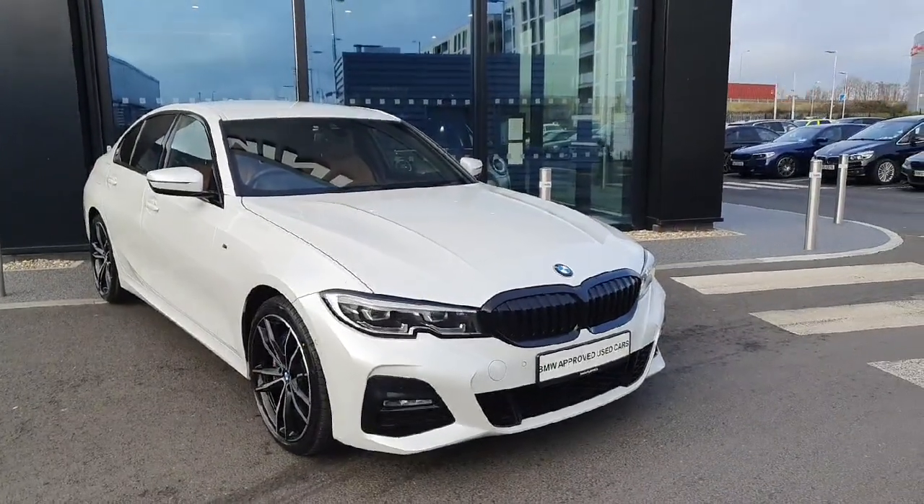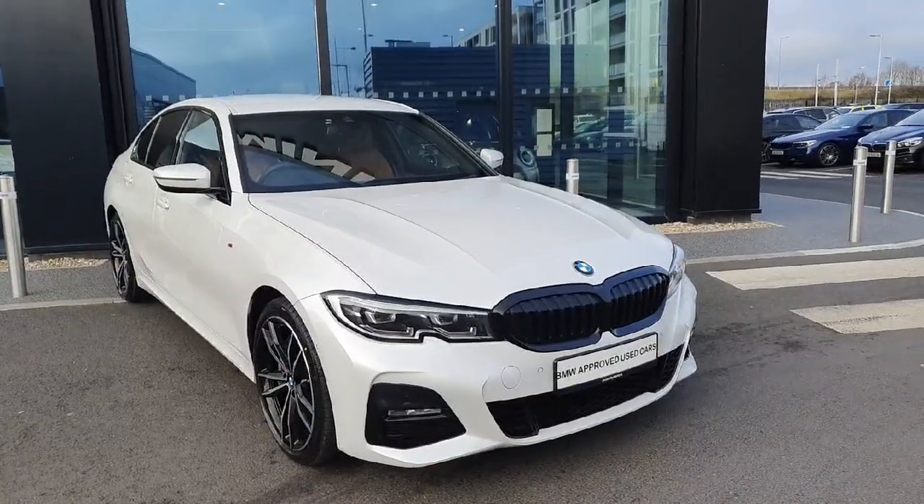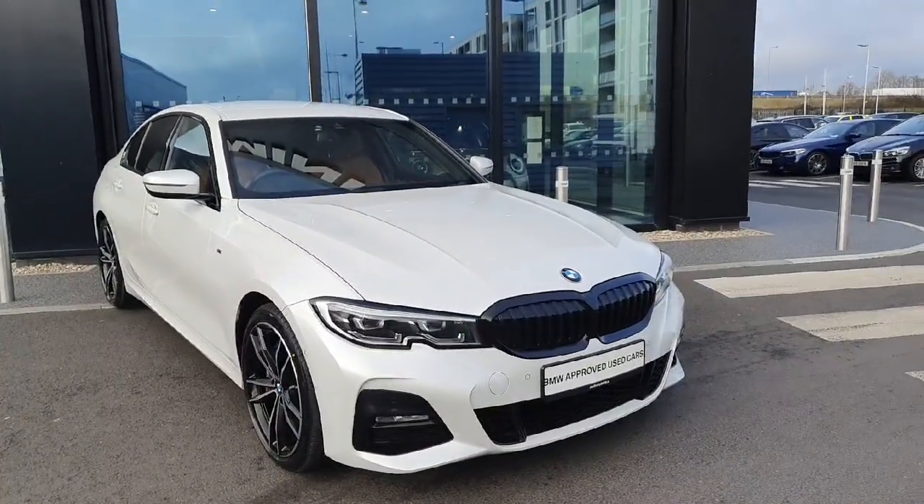Hello everyone, welcome to Joe Duff BMW here in Charlestown. My name is Fernando and I'm going to introduce you to this gorgeous 2020 330e.